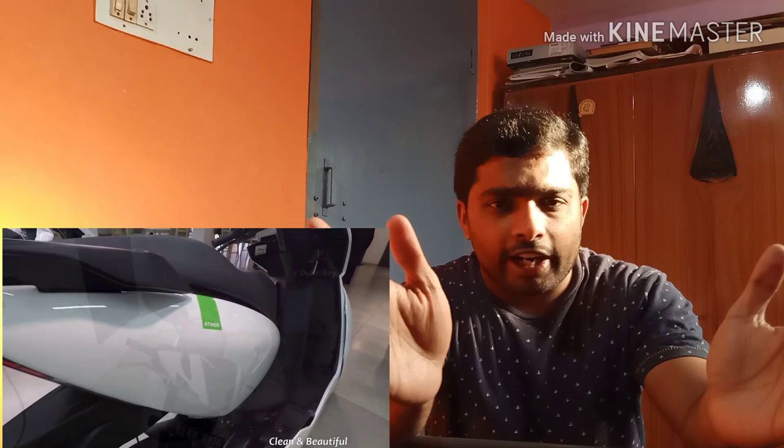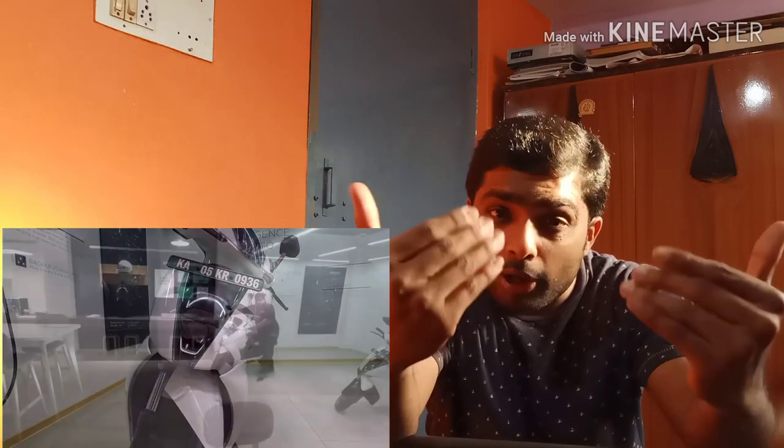The biggest advantage is that the electric scooter does not contribute to air pollution. So why are you still worried about air pollution?